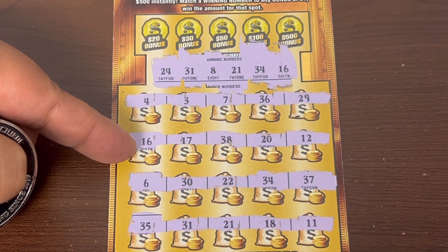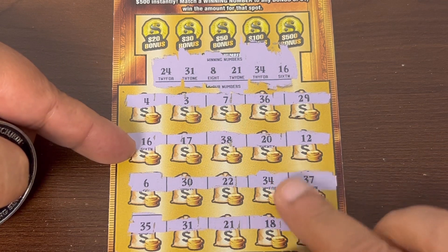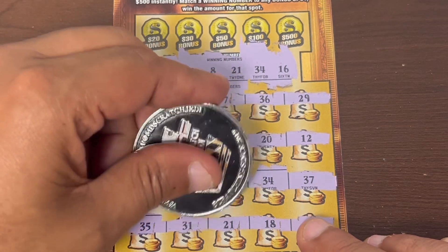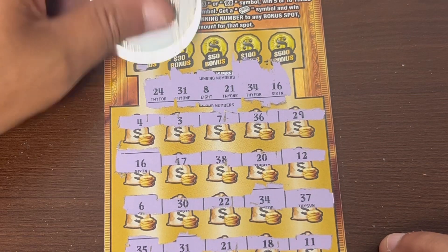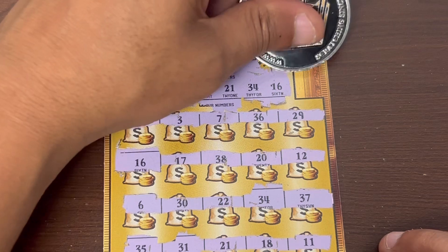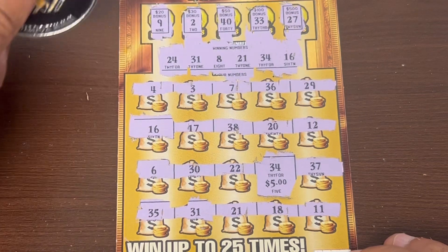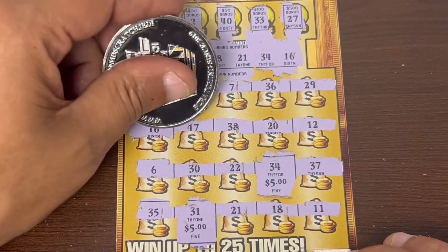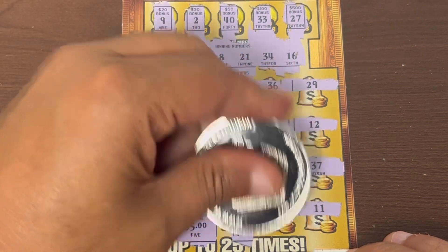16 — we got a third match, 16 for the third match! All right, so we got a 31, a 34, and a 16. Let's check the bonus — 20 is 9, 30 is 2, 50 is 40, hundo, one off. I have one though — 27. So three matches, see what we got. 34 — oh that's disgusting. 31. 16 — I missed a match. 24, 31, 21 on the bottom — here it goes.